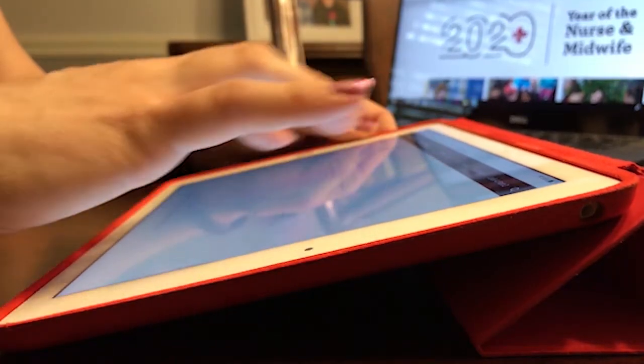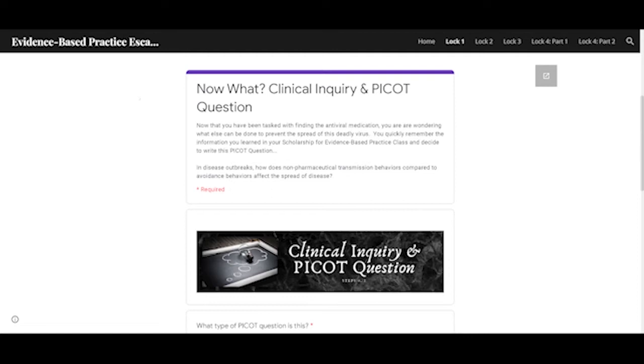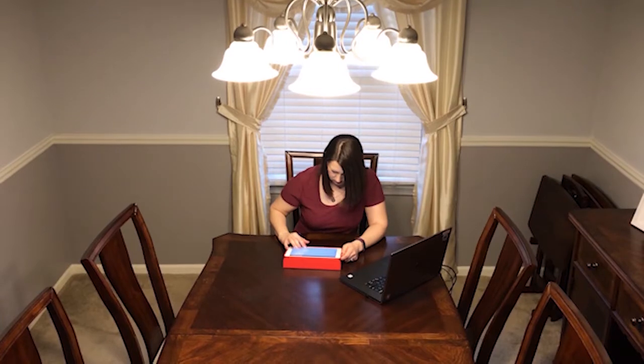So while we were brainstorming, we were like maybe we could use the iPads and sort of make it a digital break room. They would be in groups with their iPads and would have to use different skills they've learned along the semester to solve the different codes to get out of the room.